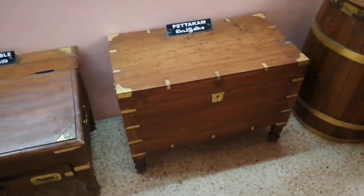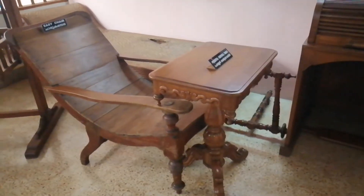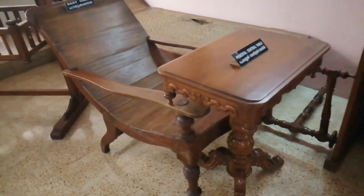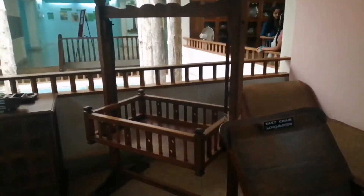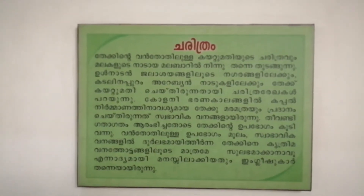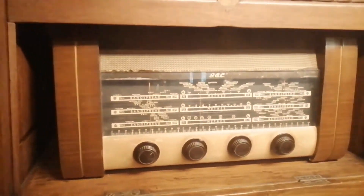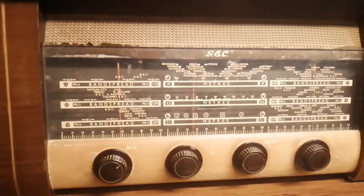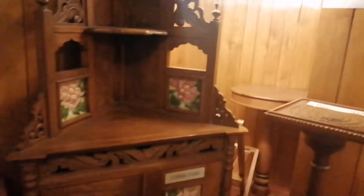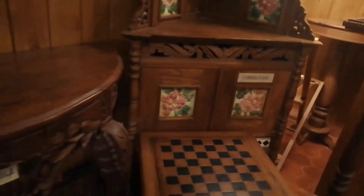Also on display: Pettagam, a writing table, a cradle — you can read the history here, in Malayalam too. And here is a very old radio — the box is made with teak wood. A corner stand also made with teak tree.